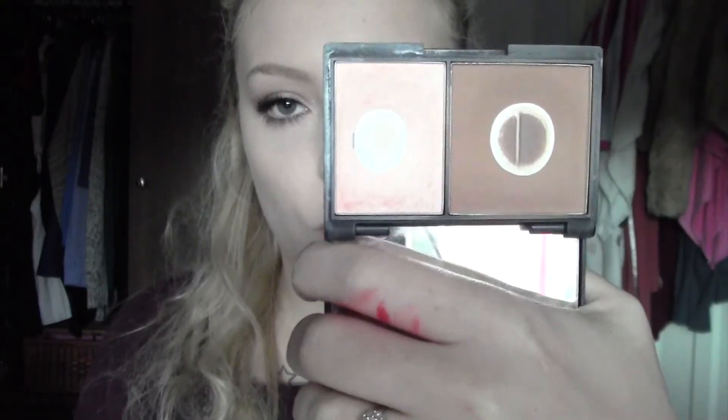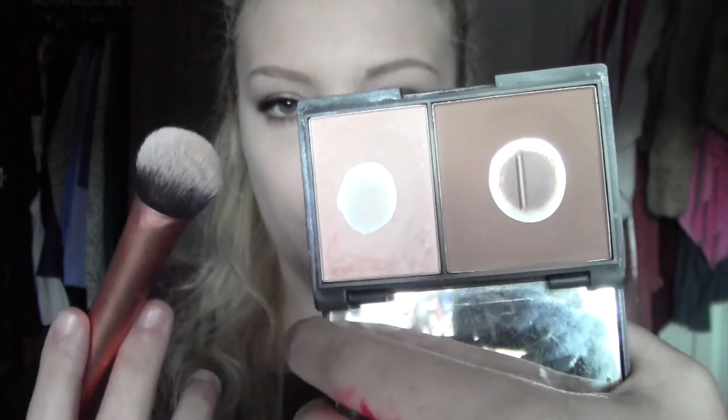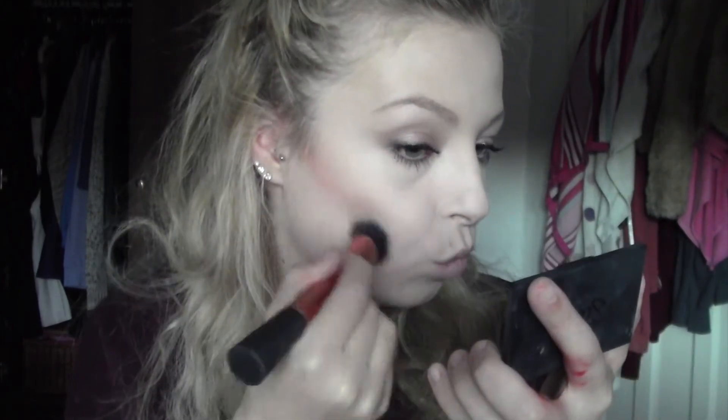I'm going to contour as usual using my Sleek Contour Kit and my Real Techniques Expert Face Brush. She had a lot of blush on, so I'm going to take the Sleek Blush in the colour Rose Gold and apply quite a lot of that. If you're applying a lot of blush, you do want to start small — tap it off first and build it up, otherwise it can look a bit silly.